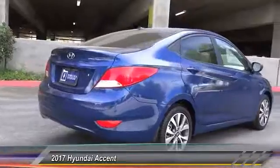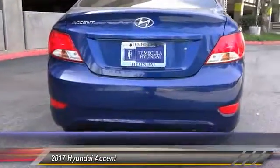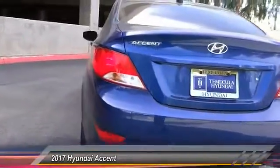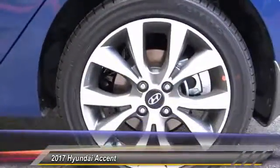This vehicle has less than 100 miles. Here are some of this vehicle's great options: traction control, dual airbags, air conditioning, power steering, alloy wheels, four wheel disc brakes, power windows, rear window defroster, CD player, trip computer.